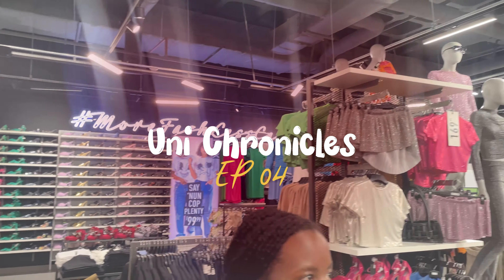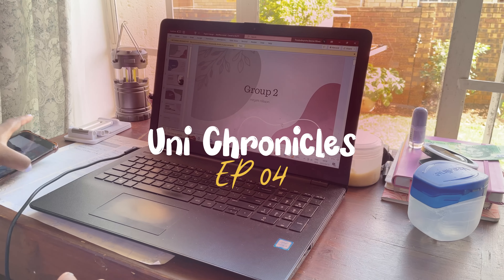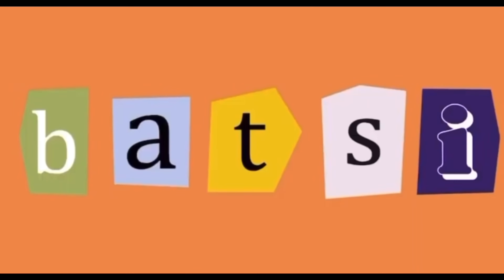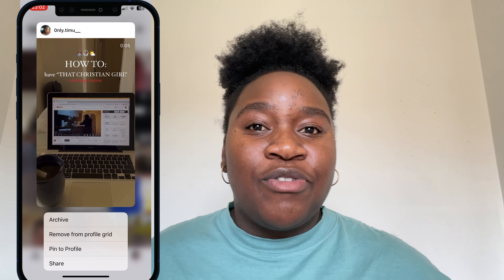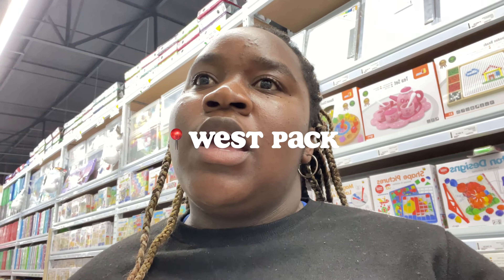Coming up on this episode of Uni Chronicle. Hi everyone, welcome back to my YouTube channel. If you're new here, my name is Patty Mary, and if you're a returning subscriber, welcome home. In today's video I'll be doing a come shopping with me for school and a study vlog for my first few weeks of school. Make sure to like, comment, share, and subscribe, and stay tuned for new Uni Chronicles content coming soon.